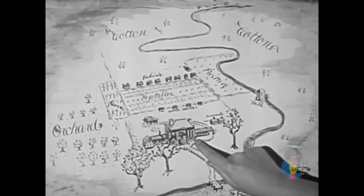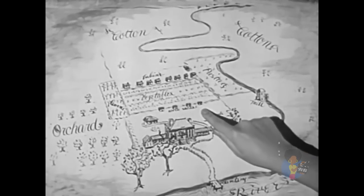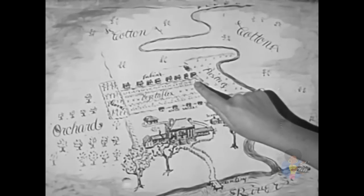The buildings included the planter's home, a mill, workshops, and a row of small cabins for the slaves, who did almost all the work.